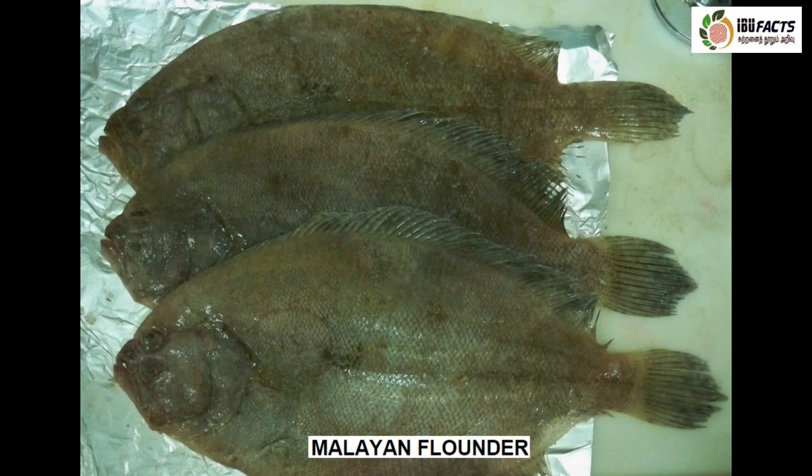This is Malayan flounder. The color of the fish is brown on the eyed side and pale on the blind side. A dark blotch occurs anteriorly on the straight part of the lateral line. Common body length is around 20 centimeters with a maximum of 35 centimeters.